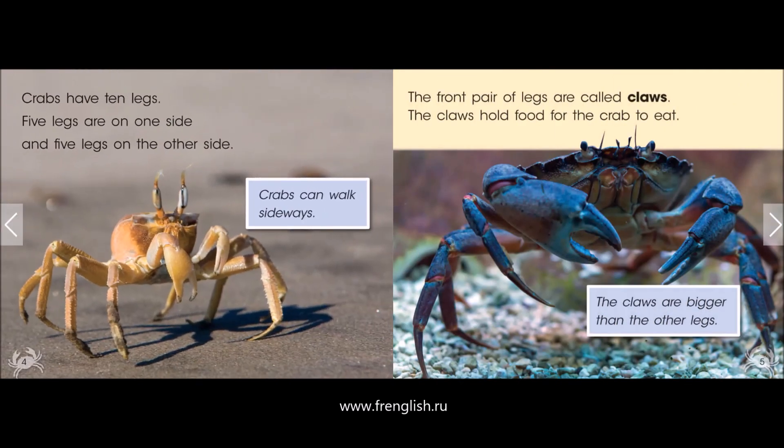Crabs have ten legs. Five legs are on one side, and five legs on the other side. Crabs can walk sideways. The front pair of legs are called claws. The claws hold food for the crab to eat. The claws are bigger than the other legs.